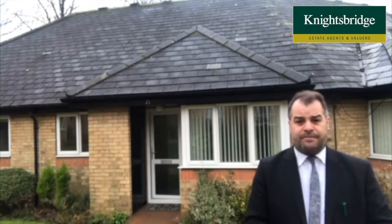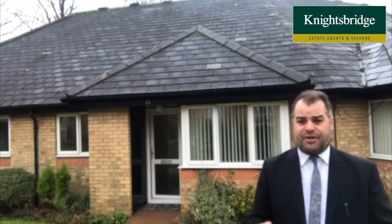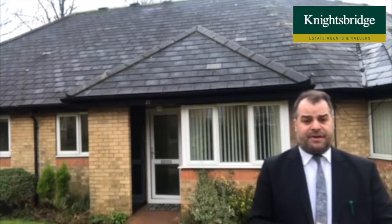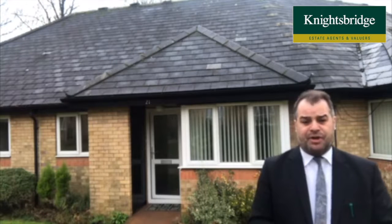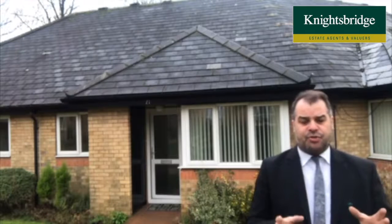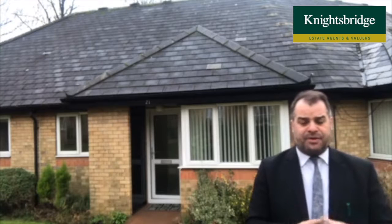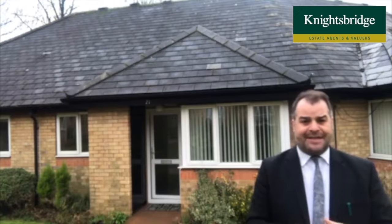The property is set within these wonderfully maintained grounds. It's fantastic for shopping facilities, whether you want to go along Queen's Road with its specialist bars, boutiques or restaurants, or if you'd like more comprehensive shopping in the district of Oadby, neighbouring Stonygate. There's an Asda Superstore complemented by additional shopping along the Parade, and a Sainsbury's superstore just a little bit further along the A6 heading towards Great Glen.